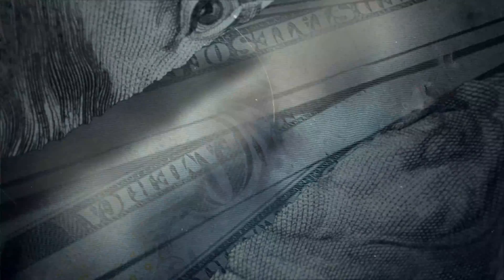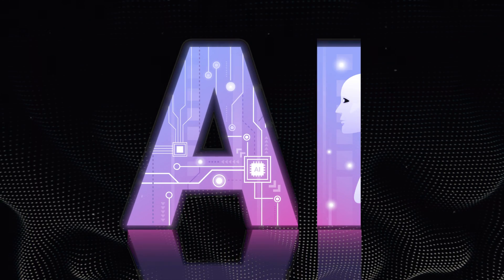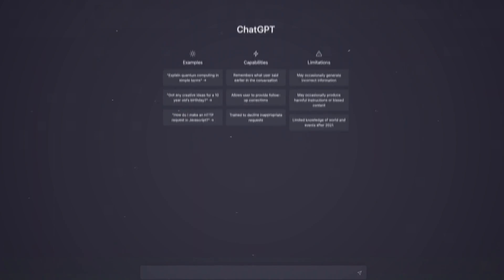In this video, I'll be teaching you how you can make $1,000 per day without any effort using artificial intelligence that nobody knows about. And no, it's not ChatGPT like you may be thinking.